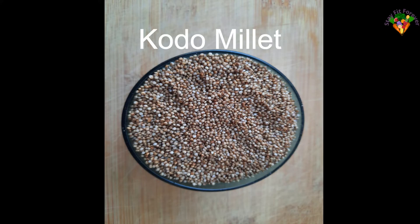Kodo millet is brown in color. Kodo millet normalizes the quality of blood, cleans bone marrow, purifies blood, and fights against gangrene. In 100 grams of kodo millet, the nutritional values are shown on screen.